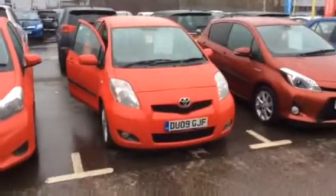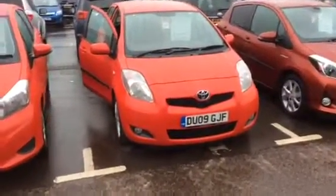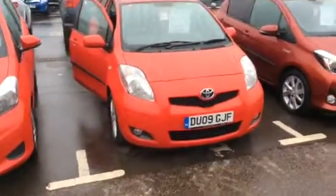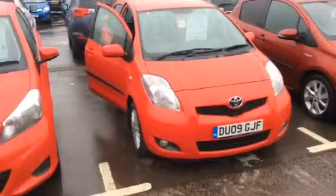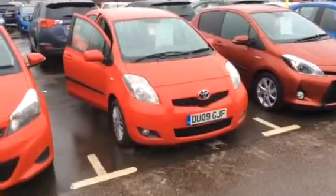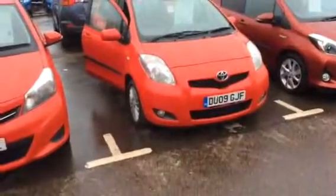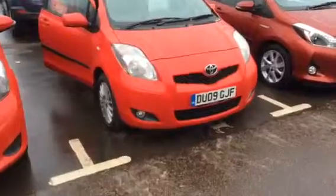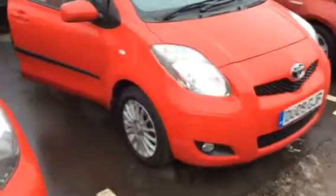Hi Mr. Larkin, thank you very much for your inquiry regarding our Yaris, the 09 plate. I'll just send you a quick video regarding the car. It's one of the higher models, the SR. It's got a lot of good features on it, such as the front fog lights and alloy wheels.